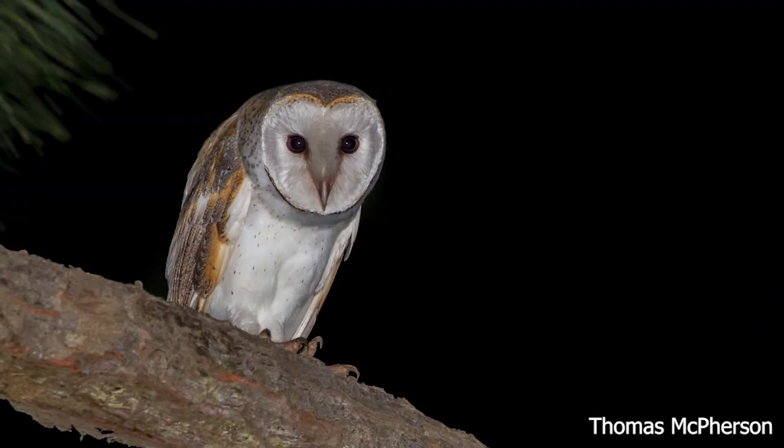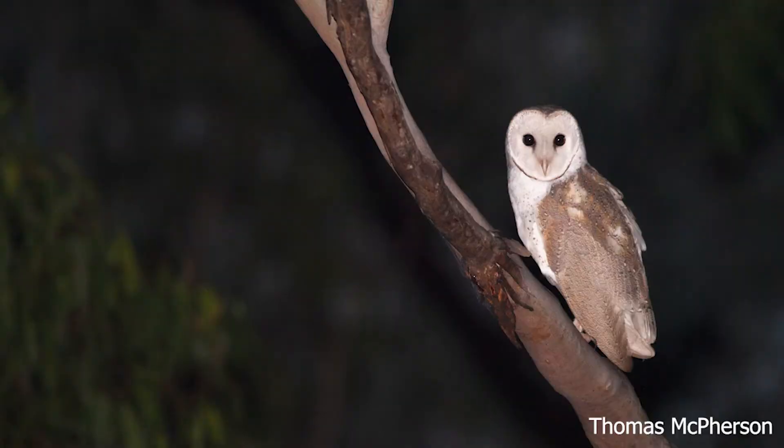They hunt either by slowly gliding back and forth across open areas before dropping onto their prey, or by perching on a fence post, branch, or similar perch and then gliding silently onto their prey.